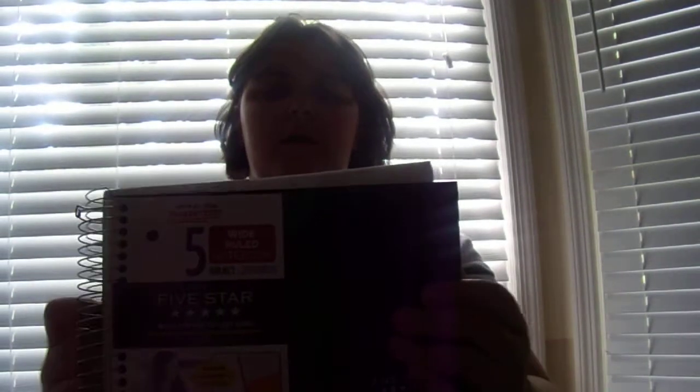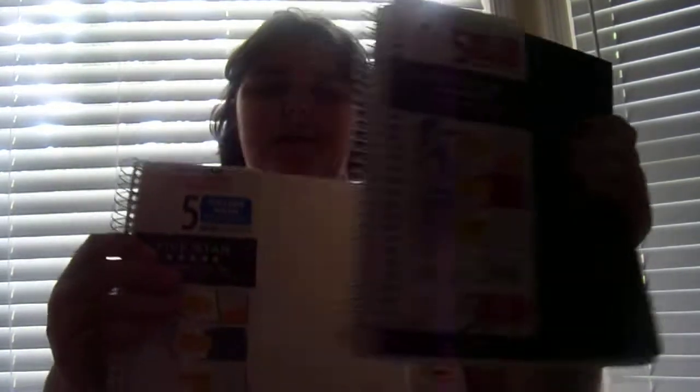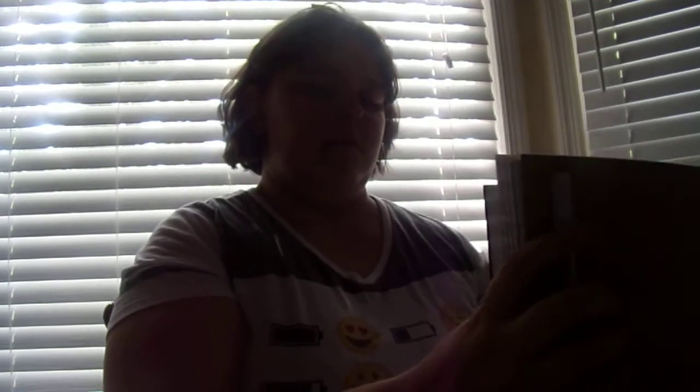I also got two other notebooks — they're Five Star brand. I got a black one and then a nice, sleek white one. And then I got two composition notebooks, both college-ruled.